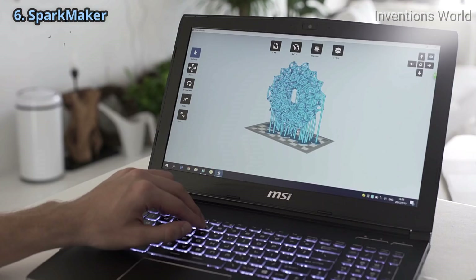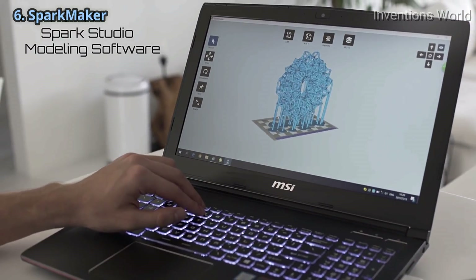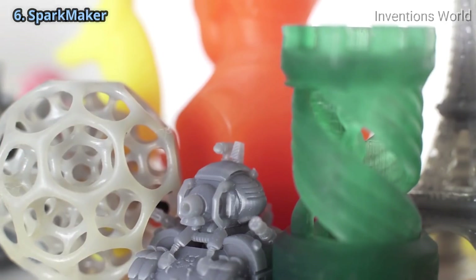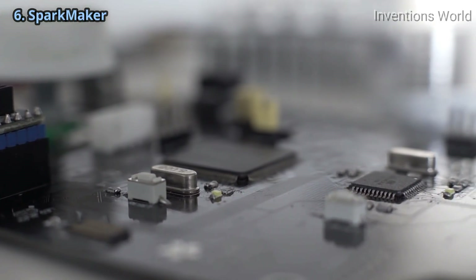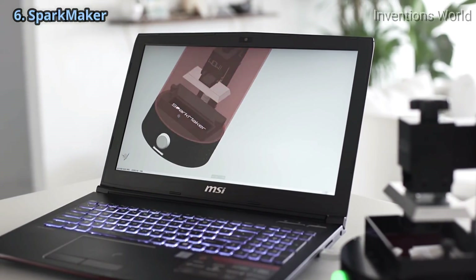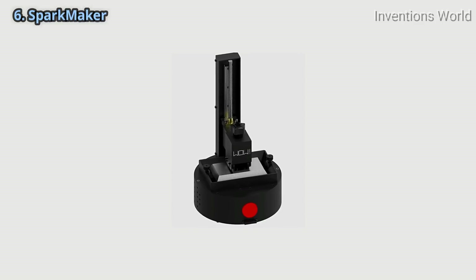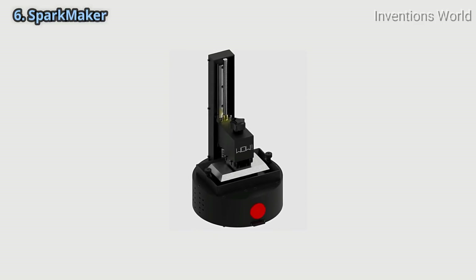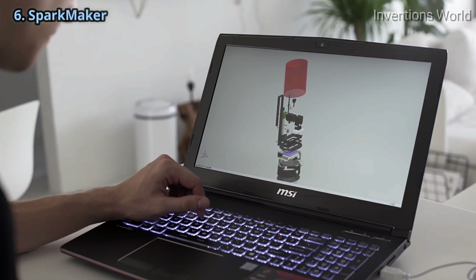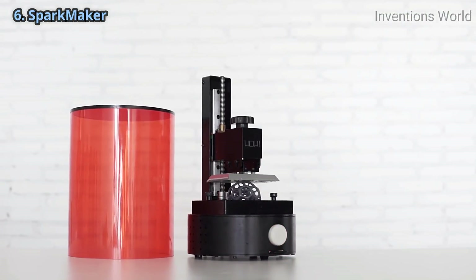SparkMaker comes with free and easy-to-use software to design your own objects, or you can use existing 3D models from our library. We believe that the future of 3D printing relies on making it available for everyone. We tapped top engineering, 3D printing, and industrial design talent to create SparkMaker. Our team has been working on 3D printer manufacturing for years, and we are confident to introduce SparkMaker to everybody to see what you will create with it. So join us and let's start creating.